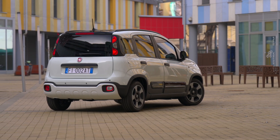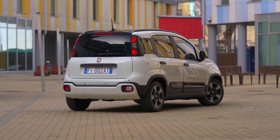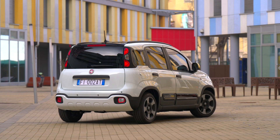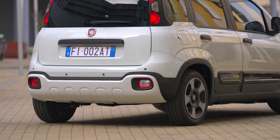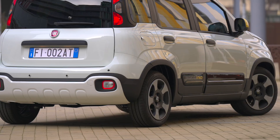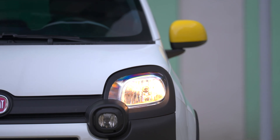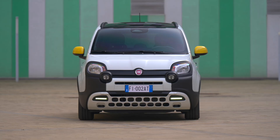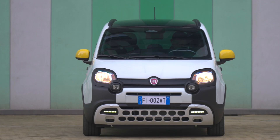Whether you go for the entry-level Panda or the feature-packed Pandina, you're in for a treat. If you enjoyed this deep dive into the latest Fiat Panda, hit that like button, leave a comment with your thoughts, and don't forget to subscribe for more updates on the hottest cars hitting the market. Thanks for watching and stay tuned for more exciting content from the world of automotive innovation.